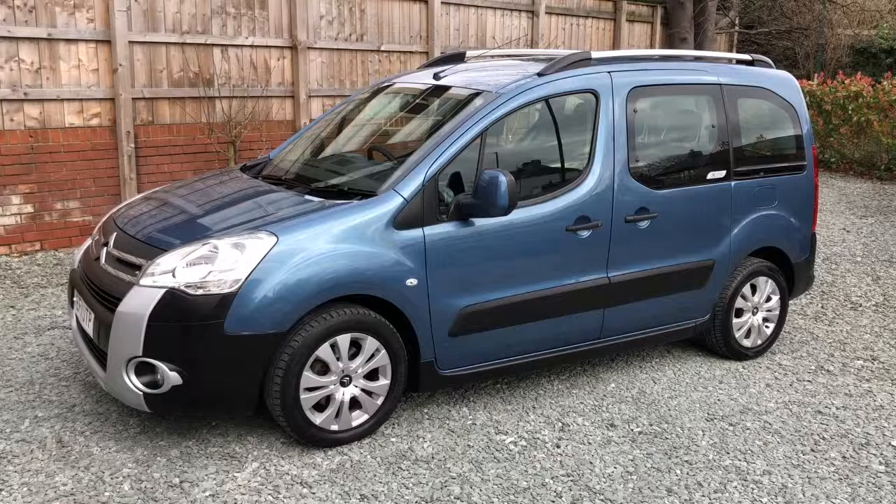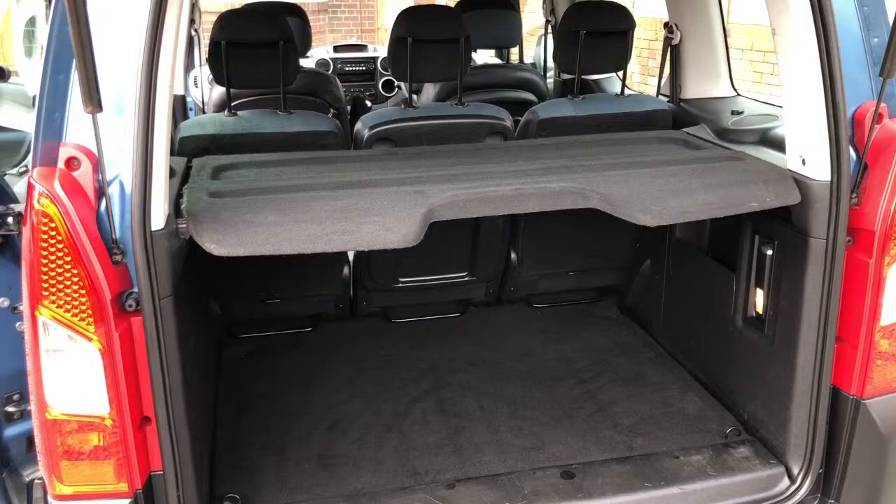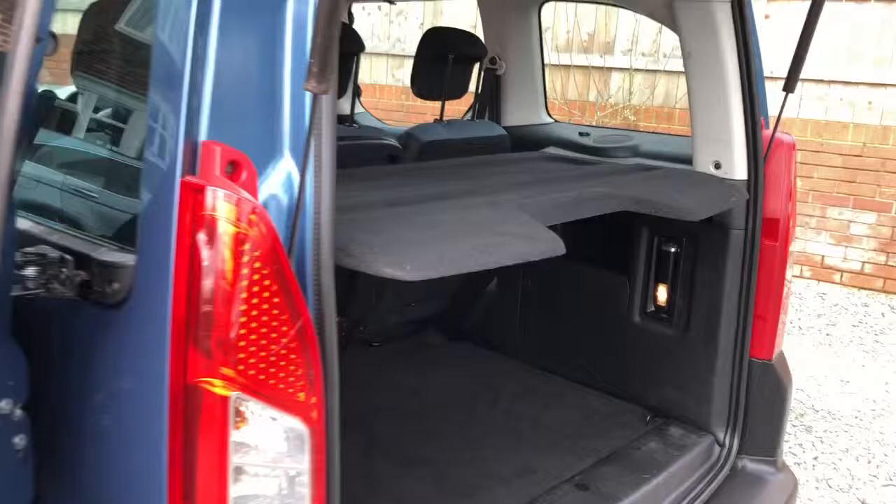Right, here we are in the boot area — parcel shelf as you can see. I've got all the headrests up because the car has just been valeted so it'll just dry out, but they do drop down. There's a removable torch there in the boot, and these sliding rear side doors.